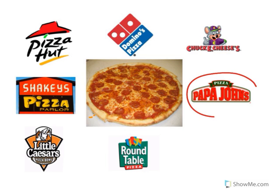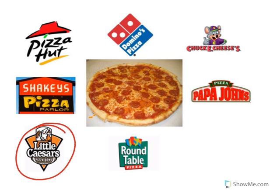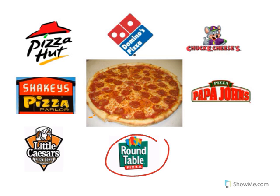Look at the restaurant logo. That's Papa John's. Papa John's sells pizza. Look at the restaurant logo. That's Little Caesars. Little Caesars sells pizza. Look at the restaurant logo. That's Round Table. Round Table also sells pizza.